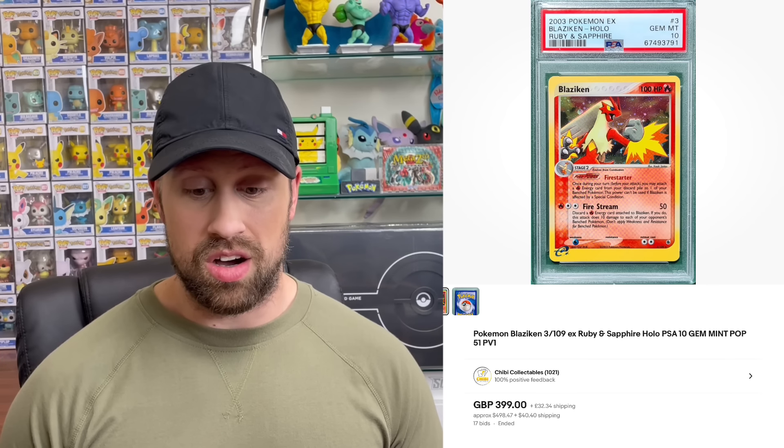We saw this First Edition Giovanni's Gyarados sell for $1,030. On to the E-series, we saw this holo Alakazam from Sky Ridge sell for $1,100, and then a CGC 10 Pristine holo Gyarados from Sky Ridge sell for $2,469.